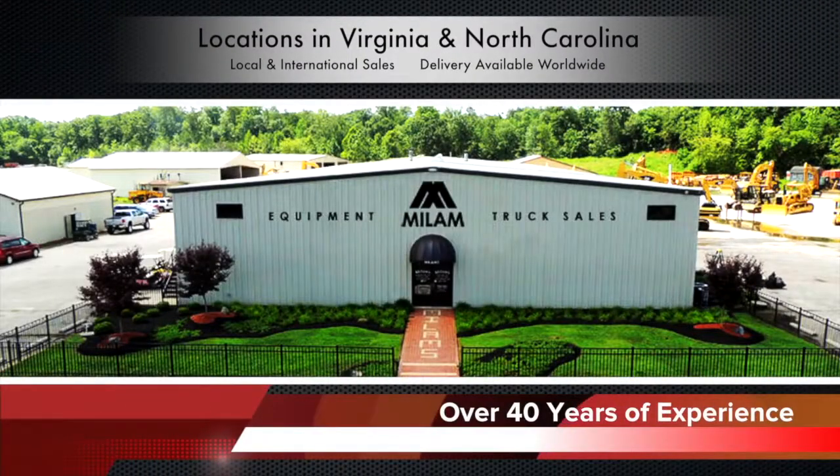We have over 40 years of experience. Make Mylum's your first choice and you will be satisfied. The buck stops here at Mylum's. My name's Brad Couch. I'm with Mylum Equipment Rental.